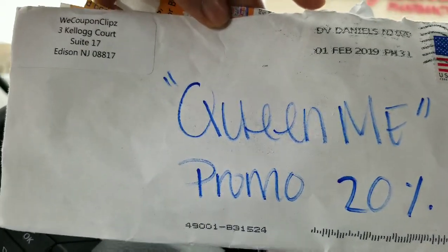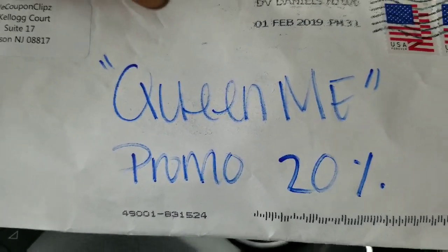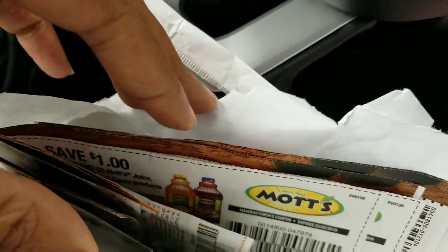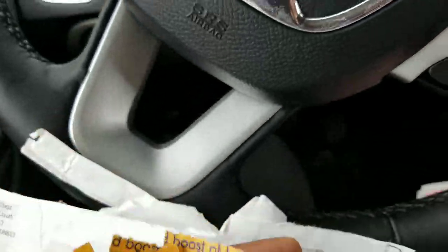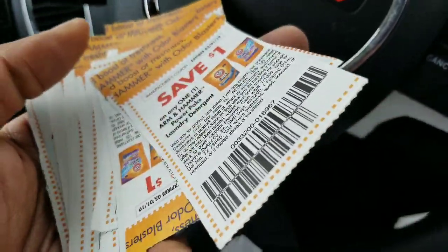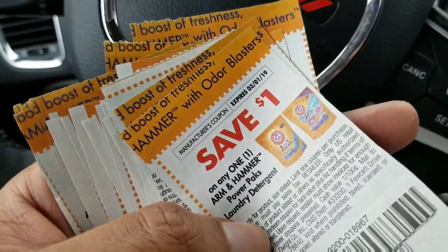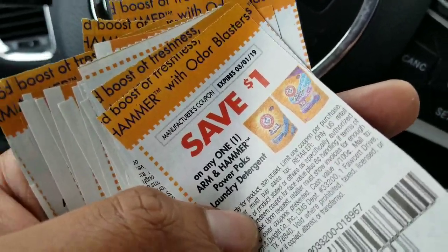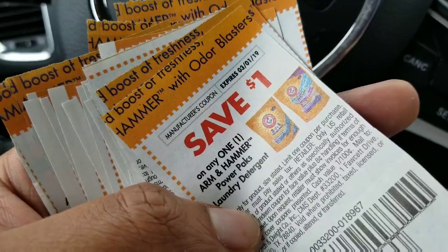I got more coupons from WeCouponClips. My promo code is 'queen me' — you get 20% off if you order. This week I did not get a Sunday paper. I took the time to look on WeCouponClips and I purchased coupons instead. I was able to purchase 20 Arm & Hammer coupons for less than four dollars.